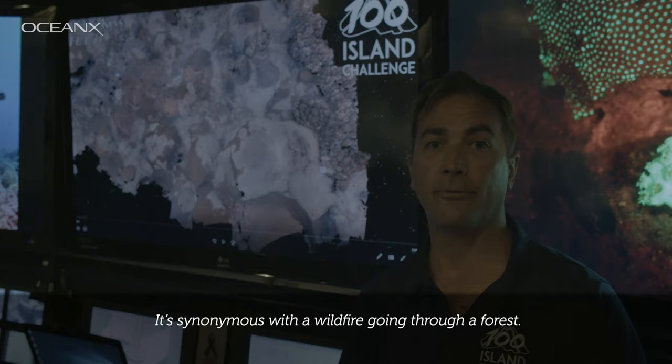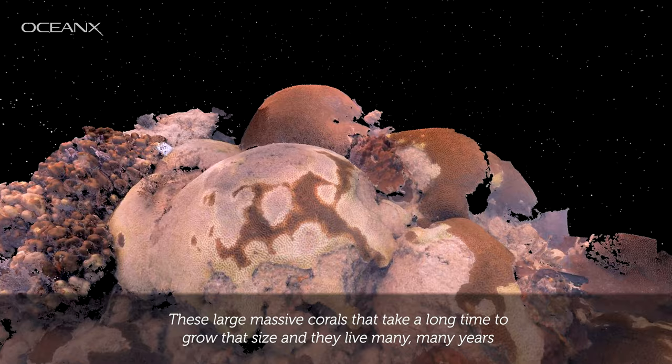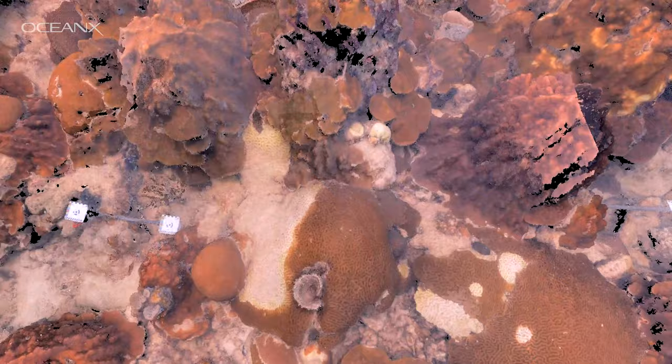It's synonymous with a wildfire going through a forest — this is active disease happening as we see it. These large massive corals that take a long time to grow and live many, many years seem to be more susceptible to this disease. That coral itself could be 500 years old. Being able to use this technology, we can get within a couple of millimeters to a centimeter.